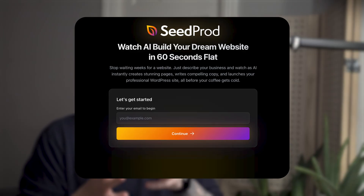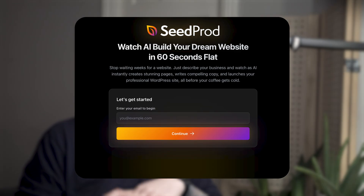Building a custom WordPress website usually takes days, dealing with themes, writing copy, finding images. It's kind of a nightmare if you think about it, just spending all that time. But this new AI website builder claims it can do it in seconds.